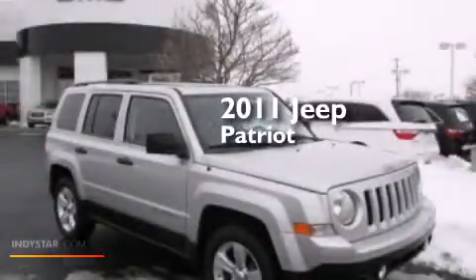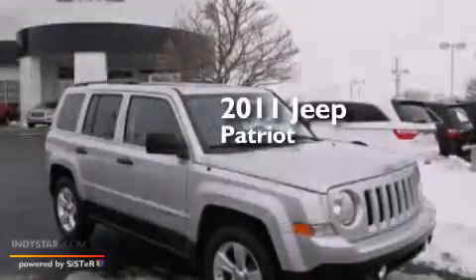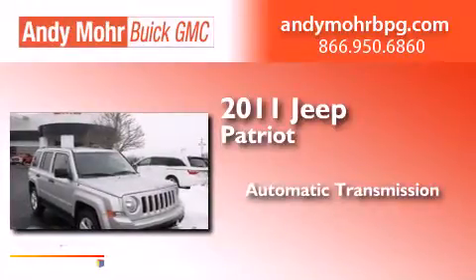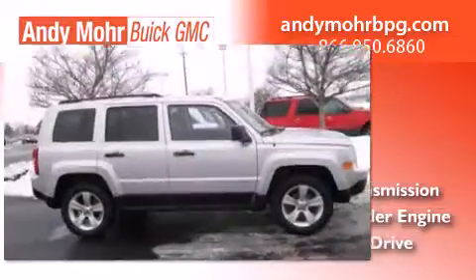This is a 2011 Jeep Patriot. This crossover has an automatic transmission, an inline four-cylinder engine, and four-wheel drive.